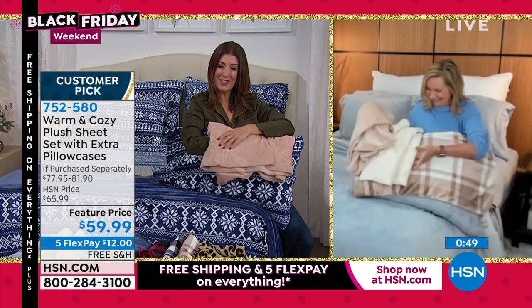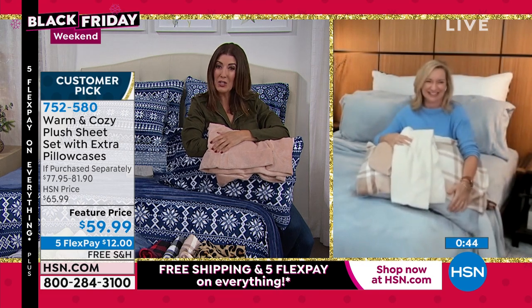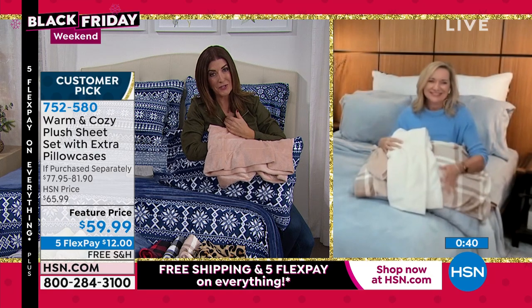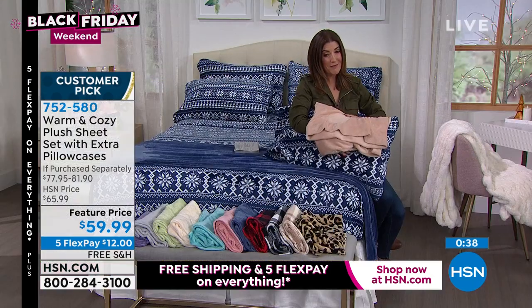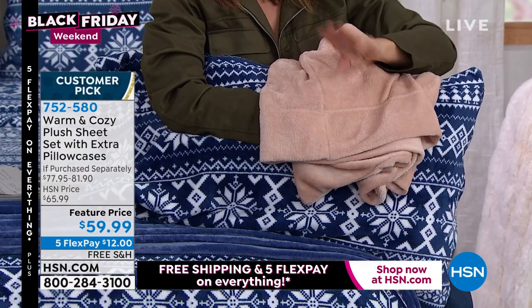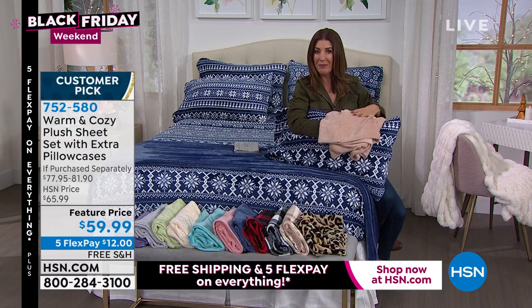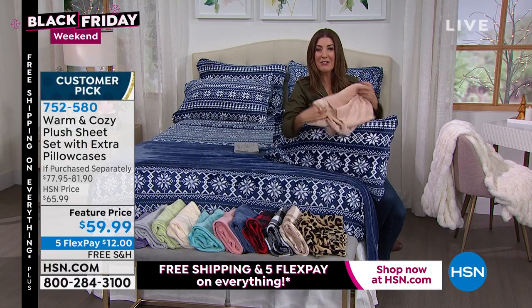Thank you so much, Ellen. You're going to not want to get out of bed — it should come with a warning! But we all could use some more sleep. This is an amazing buy — a six-piece sheet set, the flat sheet, the fitted sheet, four pillowcases, same price for all sizes. Ready, set, go — I hope you're a serious shopper. Our Black Friday is in full swing with only a few hours left to get in on our today's special.